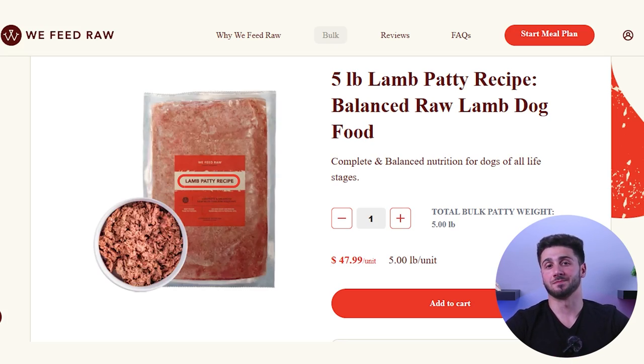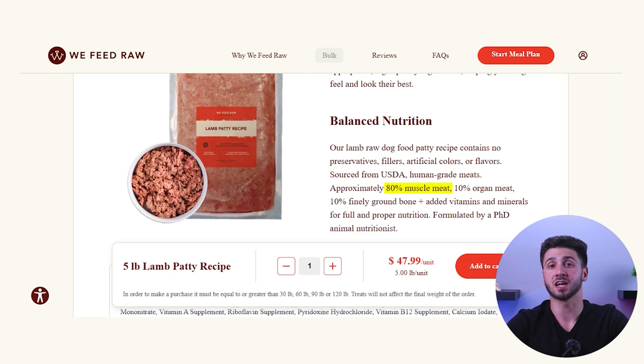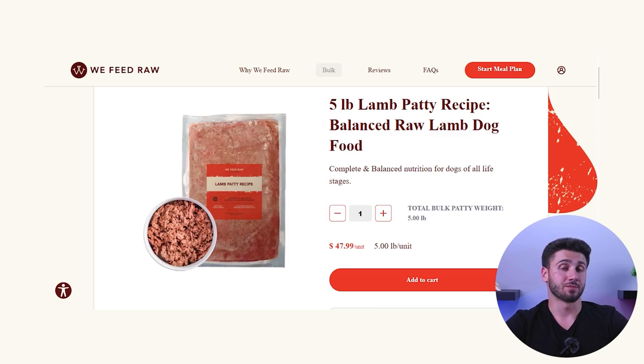The lamb recipe's ingredients are lamb, with the remaining ingredients being beef heart, liver, kidney, neck with bone, and the vitamins and mineral premix. This caught me off guard a bit — while lamb makes up the majority of the 80% muscle meat portion, I was hoping to see lamb's heart, liver, kidney, and bone as well. For owners whose dogs have a beef intolerance, this could be a problem if they don't look at the ingredients. The lamb recipe costs around $48 per 5 pounds, or about $9.50 per pound.